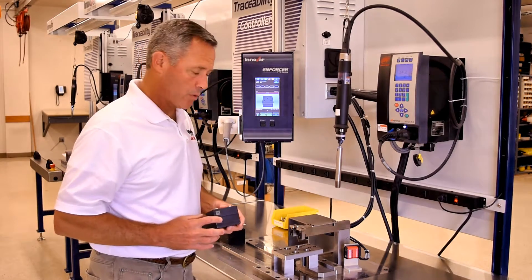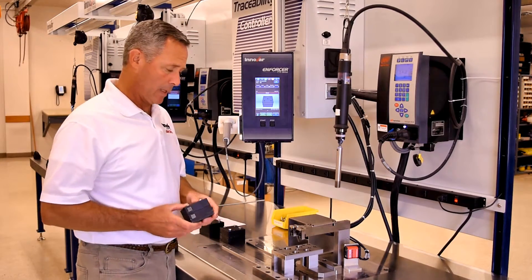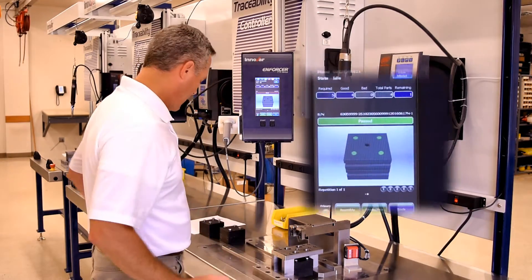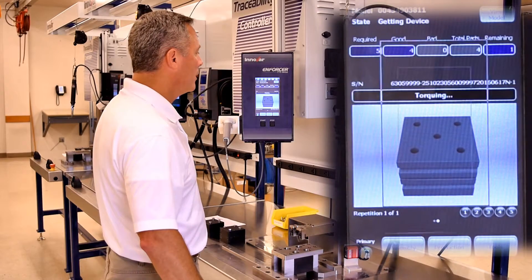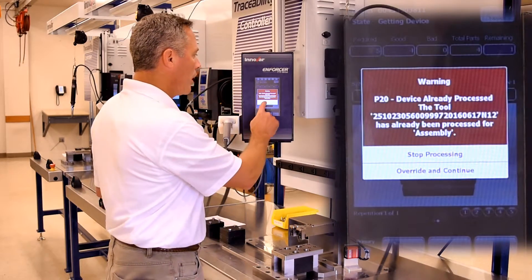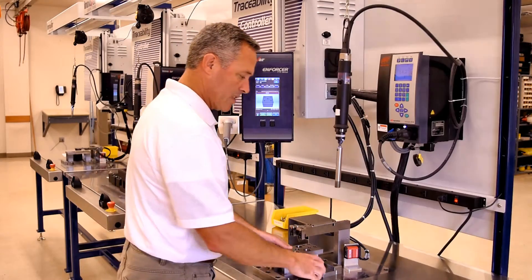Here I have a fixture that has already been to this piece of equipment and as a result should not be back. And when we clamp it, the system identifies it as being a device that has already been processed. So again, we stop processing.